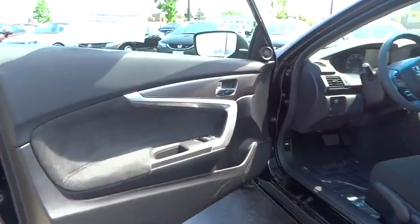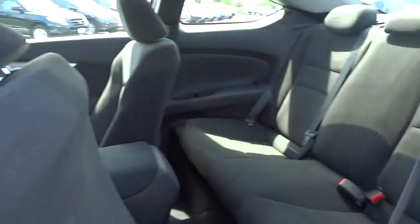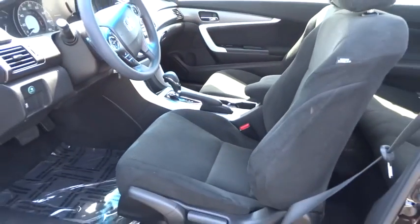Power windows, security system, CD player, rear window defroster, electronic stability control, trip computer, brake assist, remote keyless entry, tachometer, and overhead console.